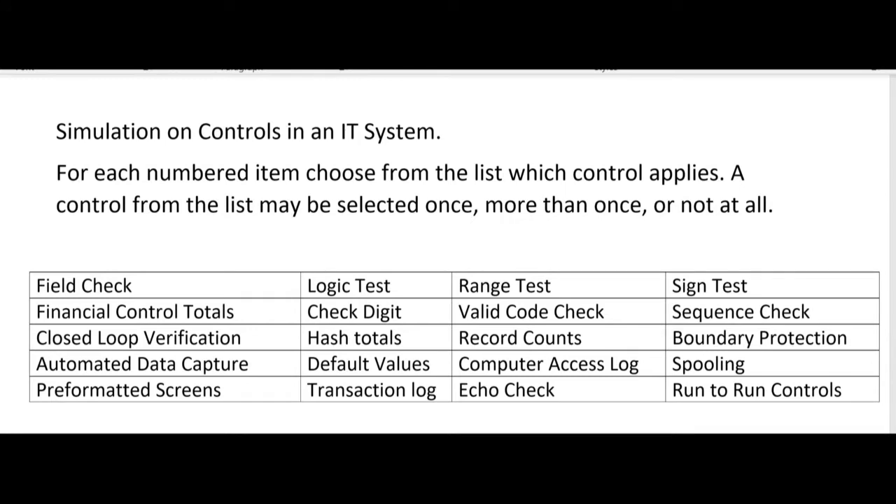For example, if you're taking BEC, the most important topic is IT, and the most important topic within IT is controls in an IT system — IT controls. Here are some of the more popular ones on this list. They're going to ask you questions on the exam where you'll have to pick from this list which IT control is being described, from field check all the way to run-to-run controls.